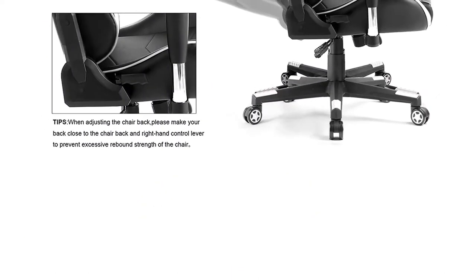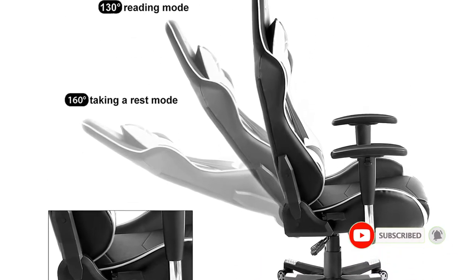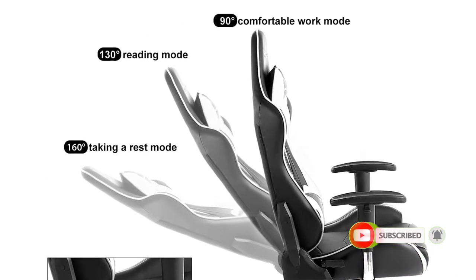It uses the same PU leather for covering, which is durable and quite easy to maintain. The headrest pillow and lumbar support cushions are removable. Also, the chair can rock back and forth.